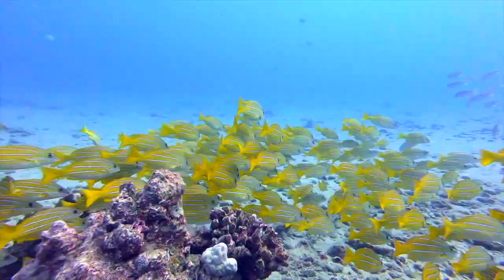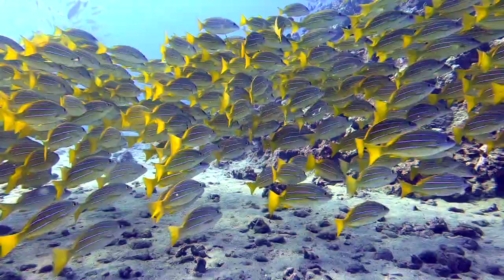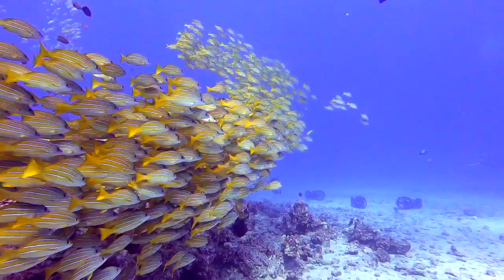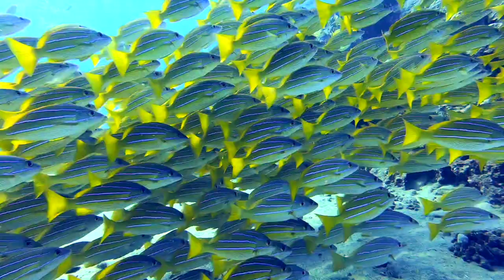The next fish on our list is the blue stripe snapper, or ta'ape, which is a Tahitian word. This is the only fish on this list that is invasive — meaning it is not native or endemic to Hawaii, but was introduced. It's bright yellow with four bright blue stripes along each side from nose to tail. The invasive ta'ape is a predator that eats and out-competes native fish. They're often seen in large schools over wrecks, rock outcroppings, and deep pinnacles. Because of their invasive status, it is open season on these fish all year round.